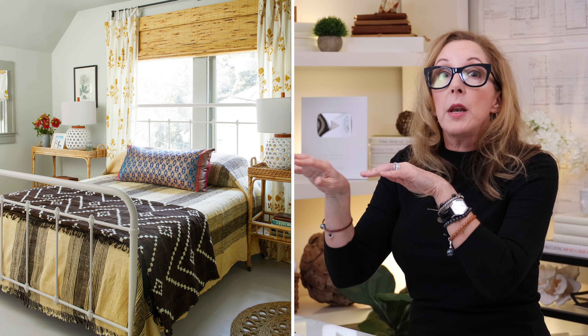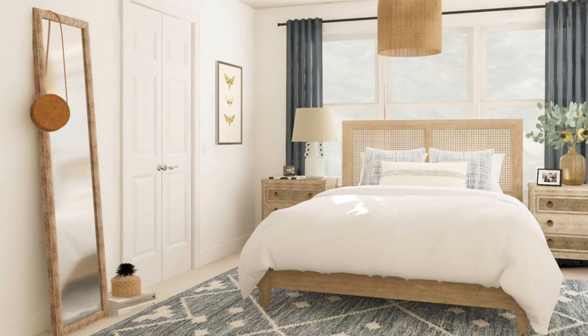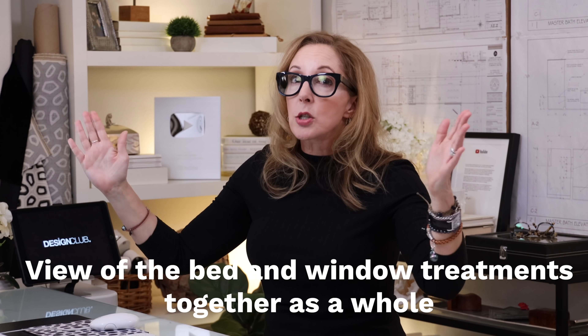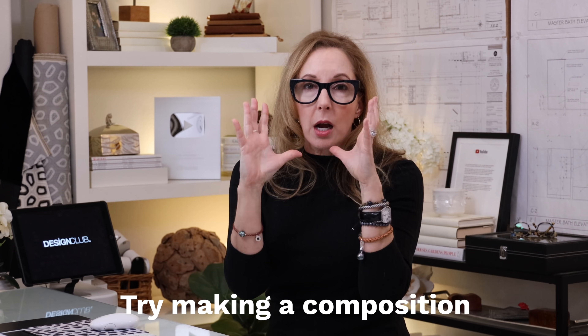Or even keep it open through with light, like this metal one, or even this one that's got a cane back — it lets a little bit of light through but it's still a surface you can rest your pillows against. The second thing you really want to make sure you're addressing is the view of the bed and the window treatments together as a whole. Because you don't just look at the bed, you look at the entire wall elevation, so you want to address those window treatments really carefully. Try making the whole thing a composition.